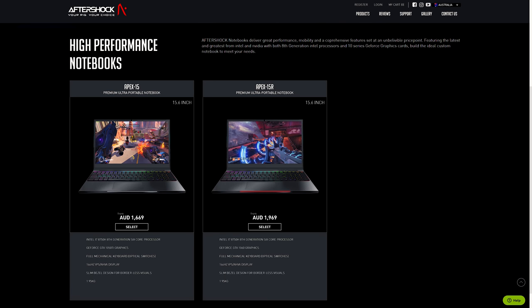For updated pricing check the links in the description, as prices may change over time. At the time of recording the Apex 15R is going for $1,969 AUD, so around $1,300 USD for international viewers without taxes. Just for context the Acer Helios 300 with similar specs goes for around $2,000 AUD here, and in my opinion the Apex 15 is a much better laptop — stuff just costs more here, so keep that in mind before you judge it purely on Australian dollar pricing.